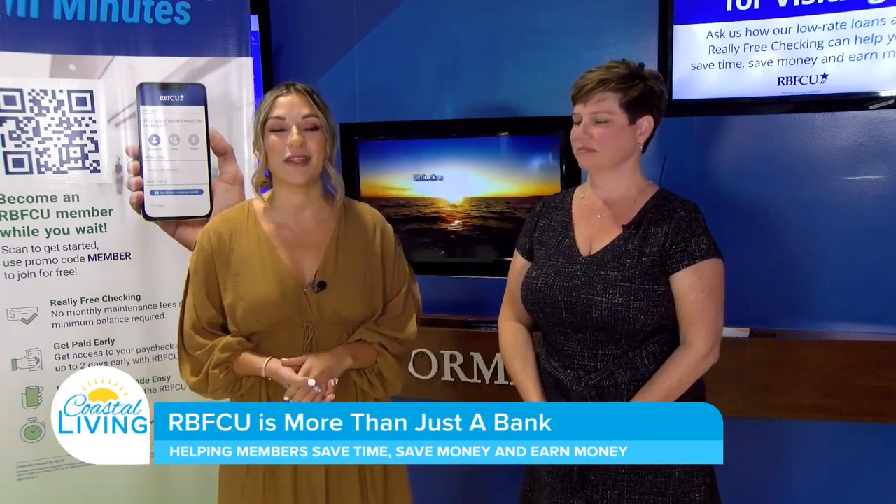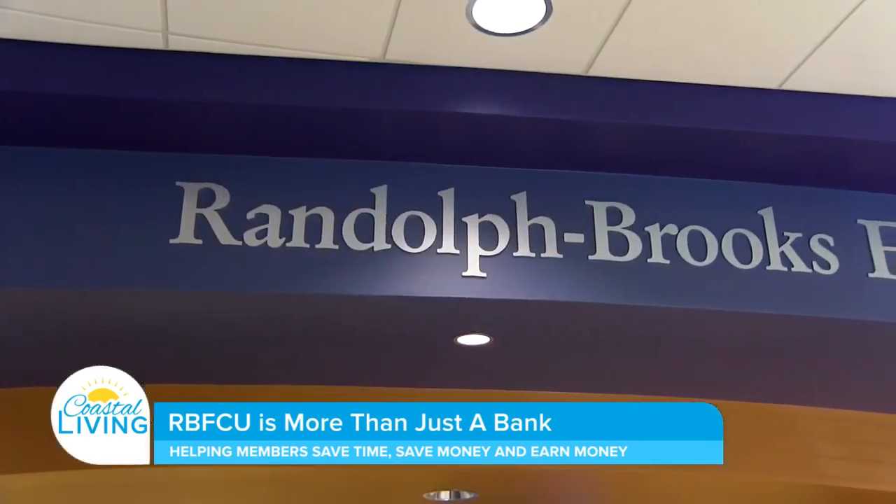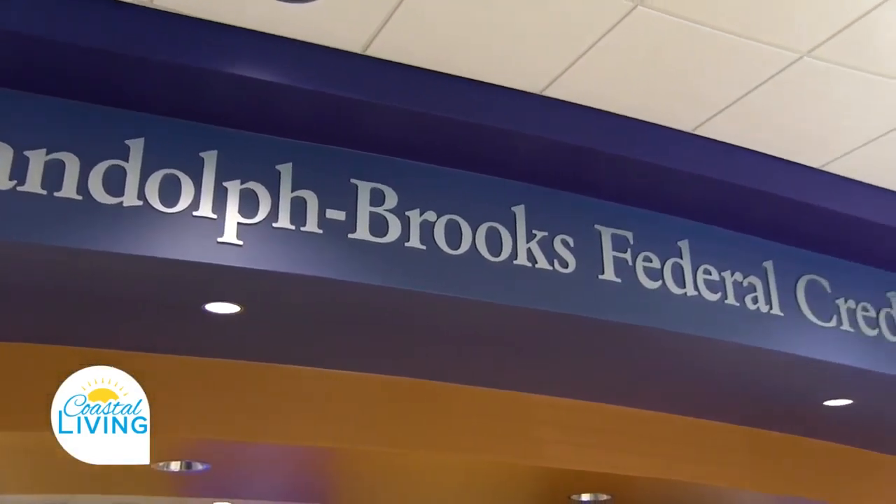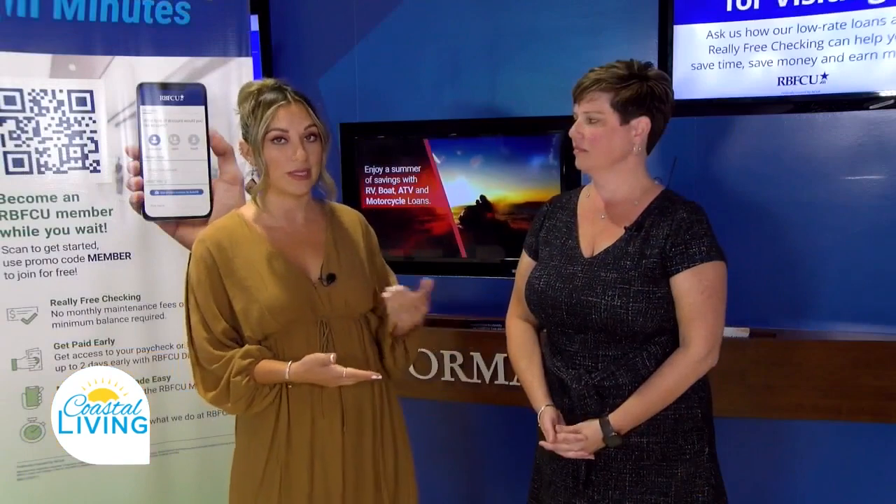I'm here with Diana, the Vice President of Mortgage Operations at RBFCU. You're going to find them this weekend at the home and garden show, and we're going to talk about ways you can improve your home with a few loans they have available. Thank you for being here today.